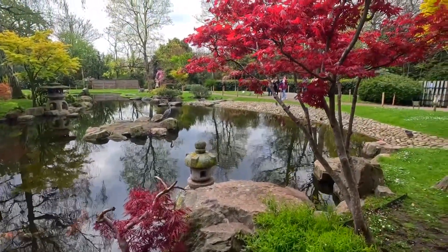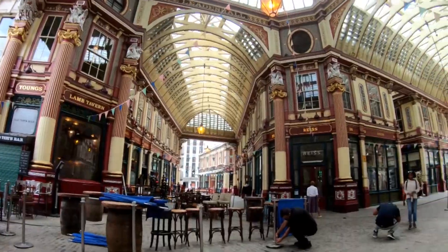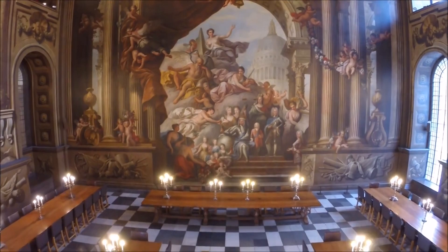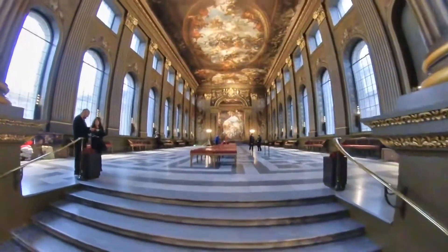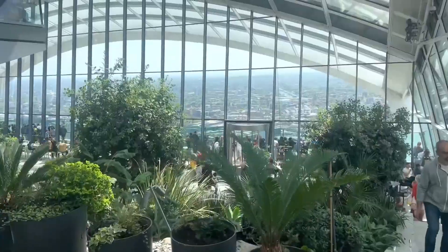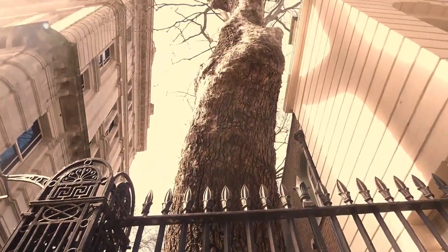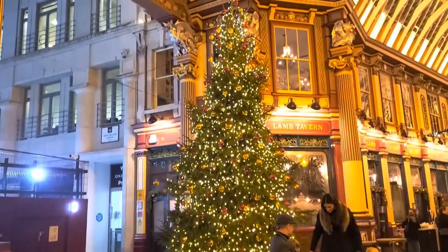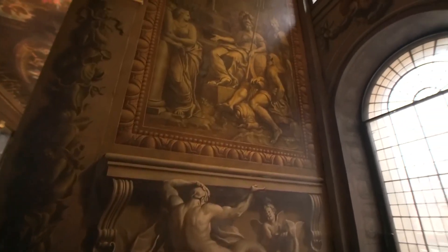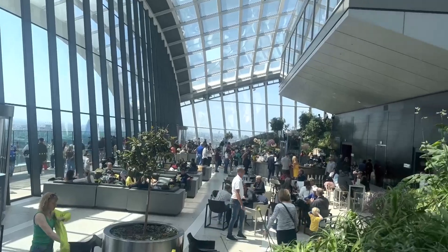London's beauty knows no bounds, and these hidden gems are just a glimpse into its captivating wonders. Step off the beaten path, embrace the unknown, and let the enchantment of these never-told beautiful visits leave an indelible mark on your heart. Join us on this extraordinary journey and unlock the secrets that make London a city like no other. As we come to the end of our journey through the hidden gems of London, we hope you've been captivated by the city's best-kept secrets. From enchanting gardens to historical landmarks, London has revealed its hidden treasures, inviting you to explore and discover the beauty that lies off the beaten path.